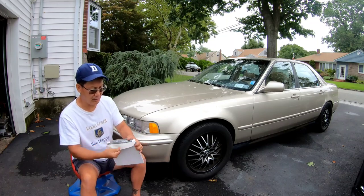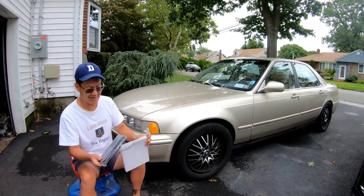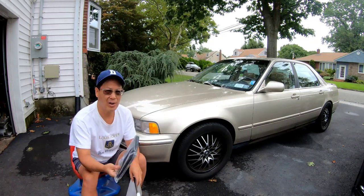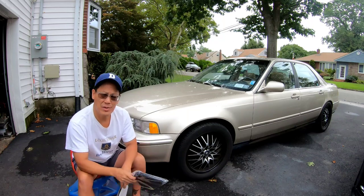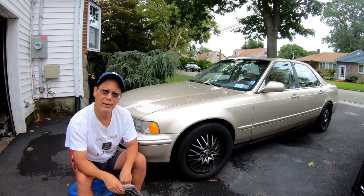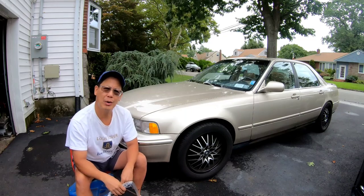I bought this air filter on eBay. It doesn't look like the one in the video, but this is the right part number. So I'm just going to see what happens — take it apart, see if I can get the cabin air filter out, replace it with a new one, and maybe that'll solve our odor problem once and for all.